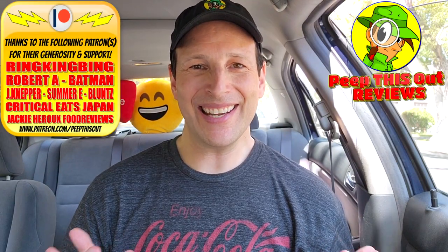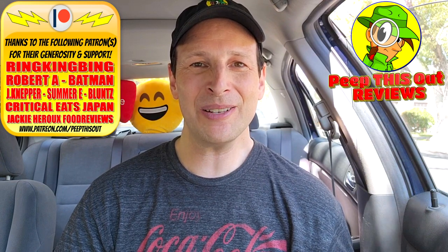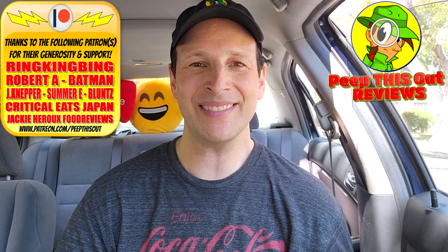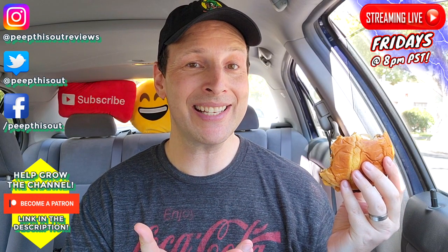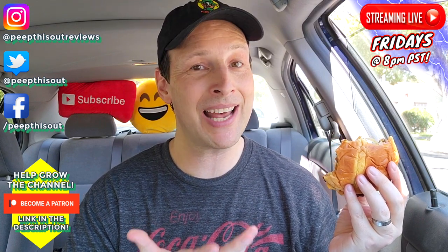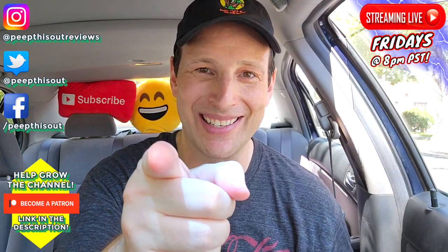This is Ian K closing out another high-quality foodie feature here on Peep This Out Reviews, bringing you brand new content every single week. Always stay tuned for the next review coming real soon — in the meantime, stay frosty. And Sonic, just in case you're watching: please keep this one around a little bit longer than the usual promotional period, because I have a feeling a lot of peeps are going to dig this one. Keep it around as long as possible.